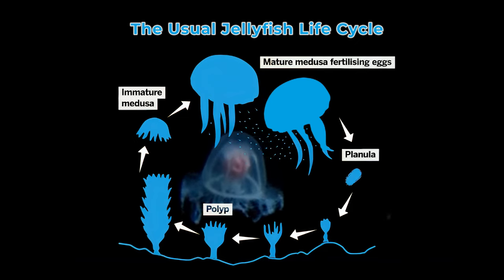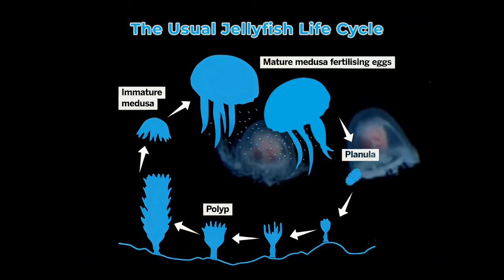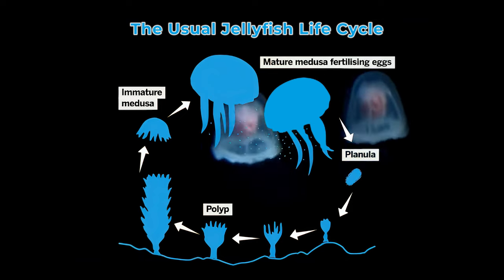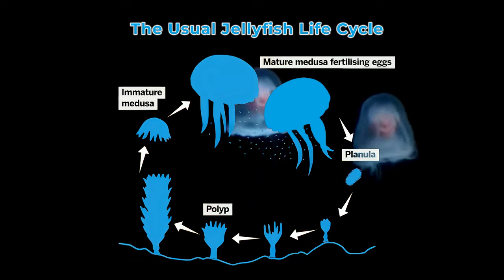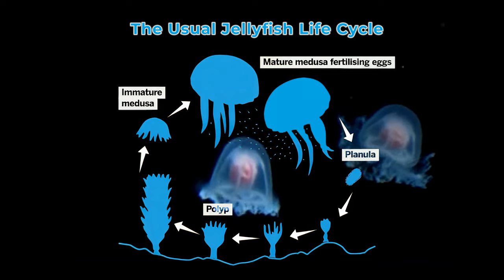These polyps grow into colonies, and from these colonies they eventually release free-swimming medusa. A medusa is the part of a jellyfish's life cycle that we all recognize as a jellyfish.